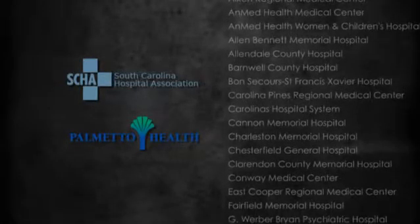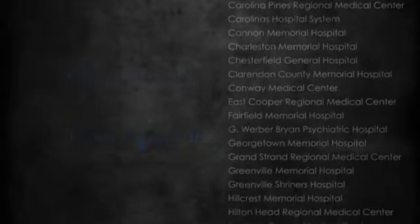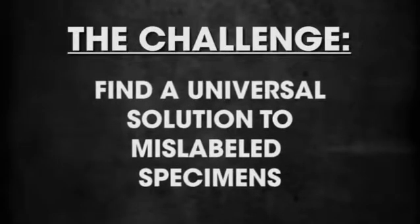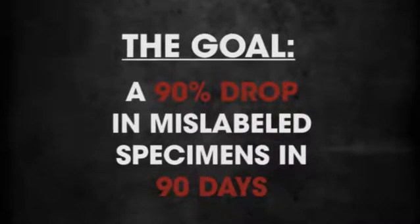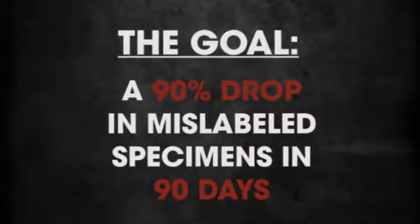We're here working with the South Carolina Hospital Association and hospitals in South Carolina on a challenge. A challenge that in one area of healthcare — mislabeled specimens — it's not a good thing. It's a patient safety event. We're here under the proposition that in 90 days we can reduce the frequency of those events by 90%. We can indeed produce better outcomes.